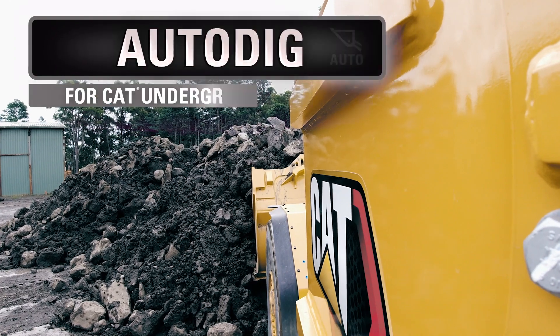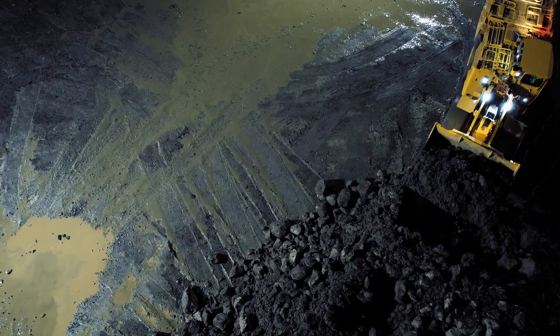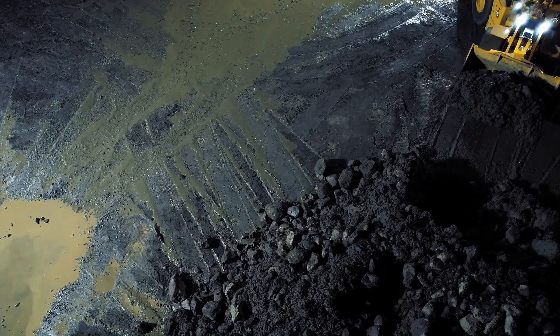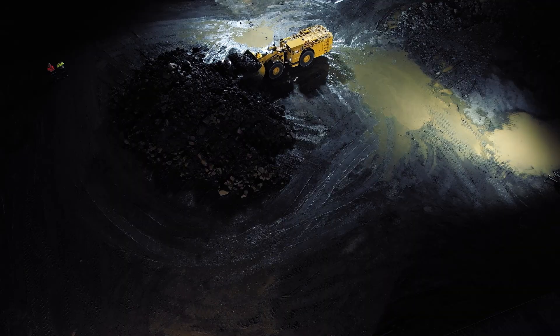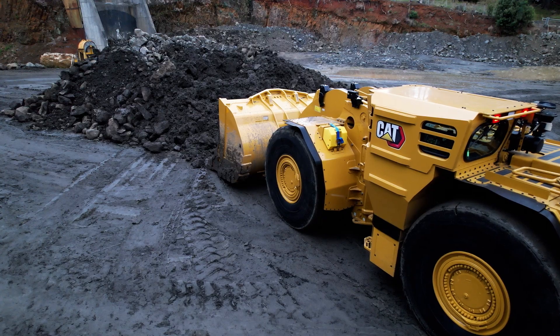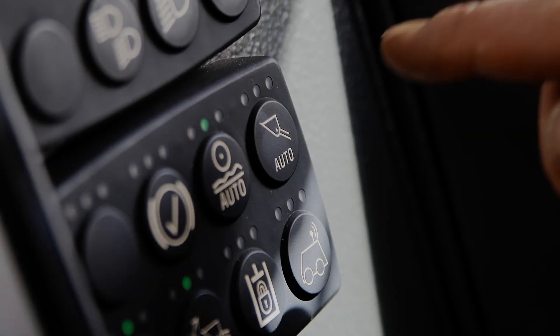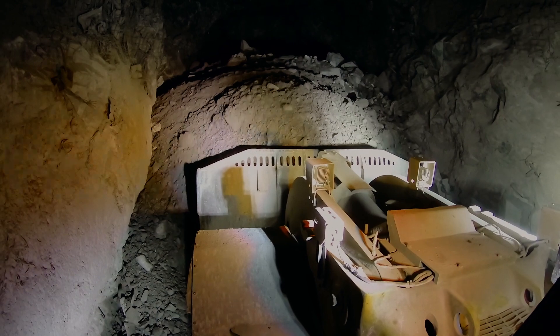With CAT Autodig you can. Autodig automates the dig cycle using hydraulic sensors to ensure the bucket is properly loaded and weight is correctly distributed. The operator positions the machine in front of the pile, engages Autodig and applies the throttle, and Autodig does the rest.